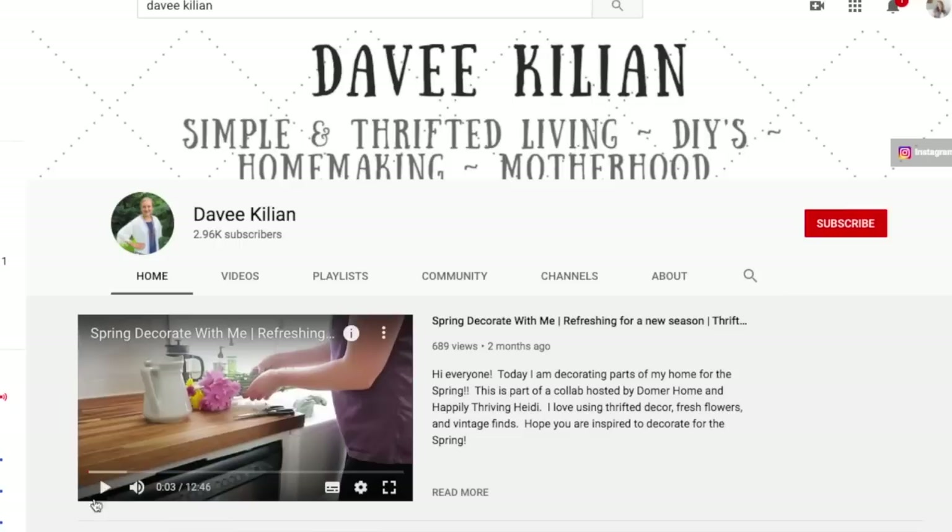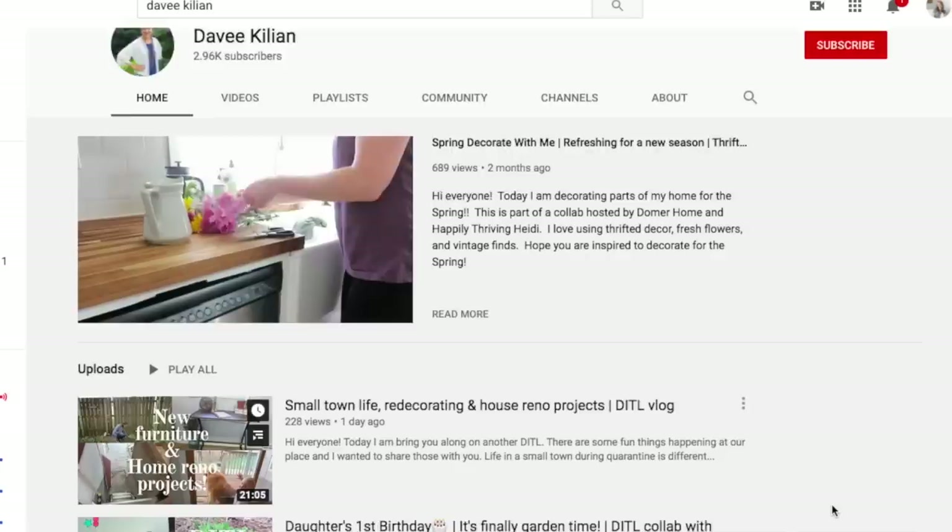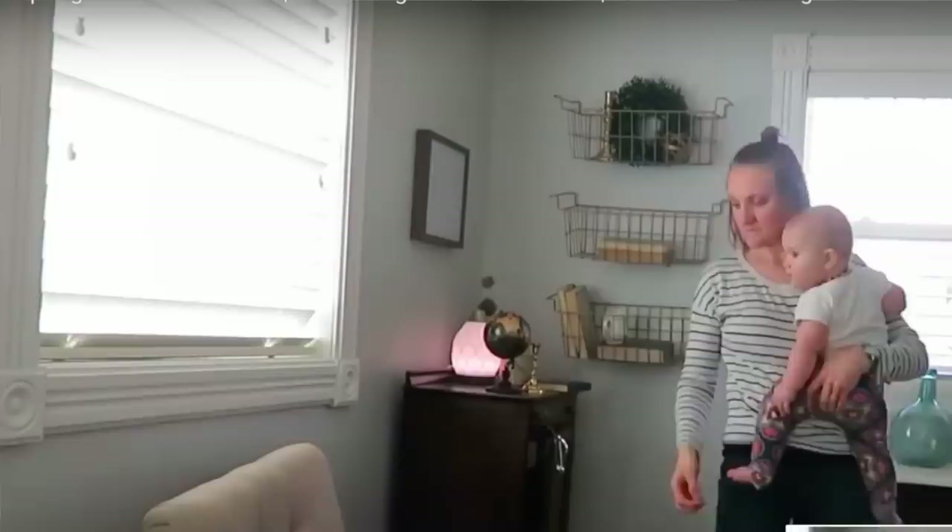I'm actually doing this video in collaboration with my friend Davey. I will be sure to put a link to her YouTube channel, but she shares all kinds of thrifting ideas, DIY projects, homemaking and motherhood, so I'm sure you'll love her channel. Be sure to check it out at the end because she's going to be sharing some thrifty kitchen ideas for you as well.